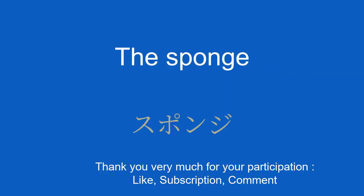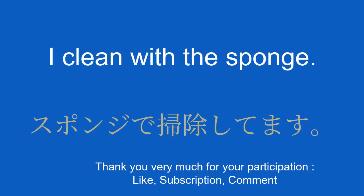The sponge. スポンジ。 I clean with the sponge.